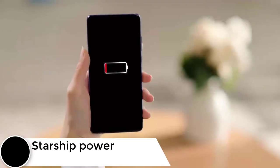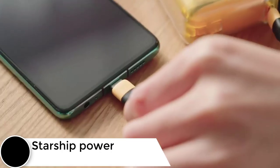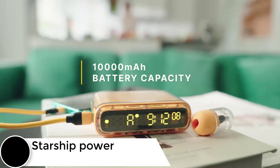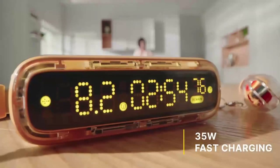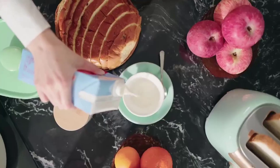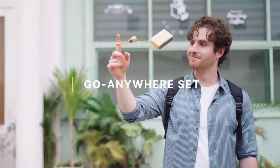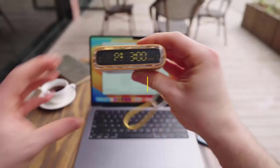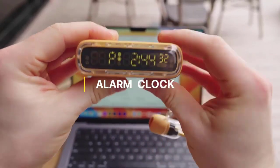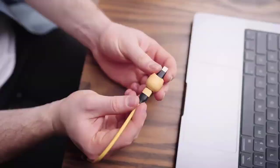Change the way you charge your devices with the Shargeek Starship power bank, boasting a super high 10,000mAh battery capacity for more than enough on-the-go power. This portable power source features dual 21700 automotive-grade batteries, providing high volumetric energy density and long battery life. It can charge an iPhone 14 Pro 1.8 times, a GoPro 3.5 times, and a Switch 1.4 times.